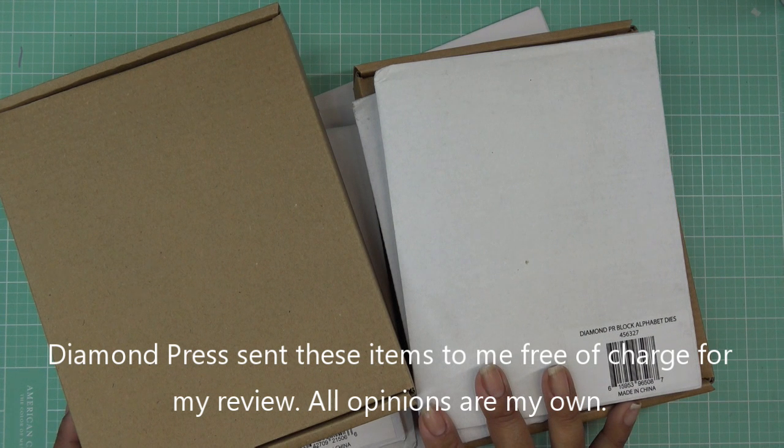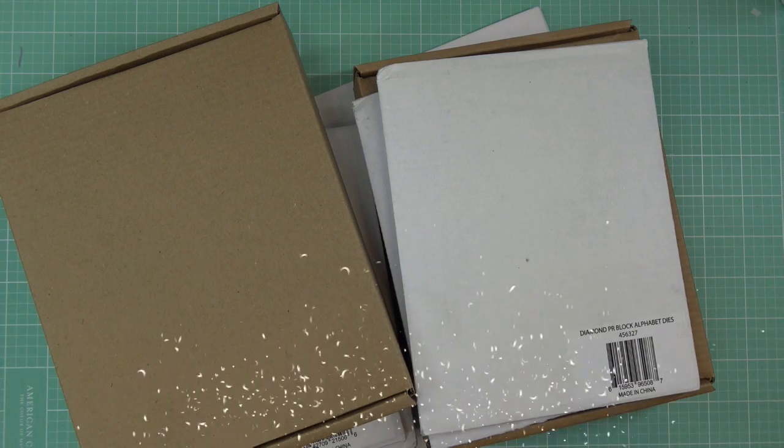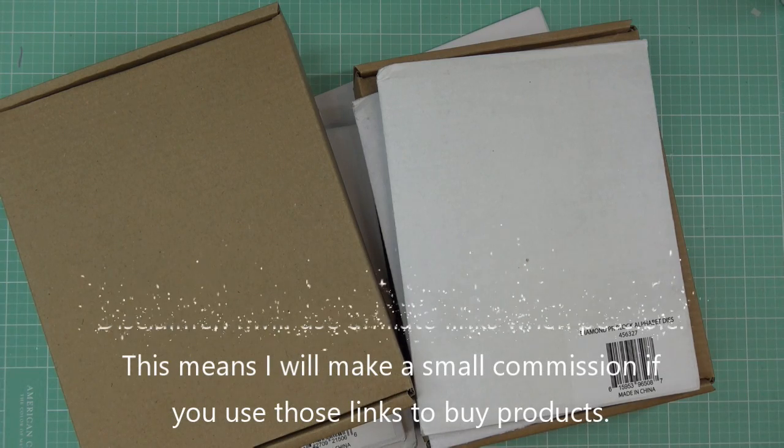These items were sent free of charge from Diamond Press for my review and of course all the opinions are my own. Any links in the description box will be affiliate links which means I'll make a small commission if you purchase items through those links.